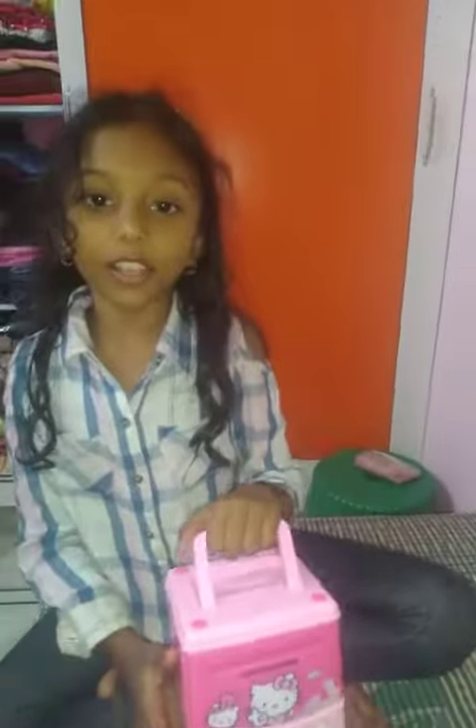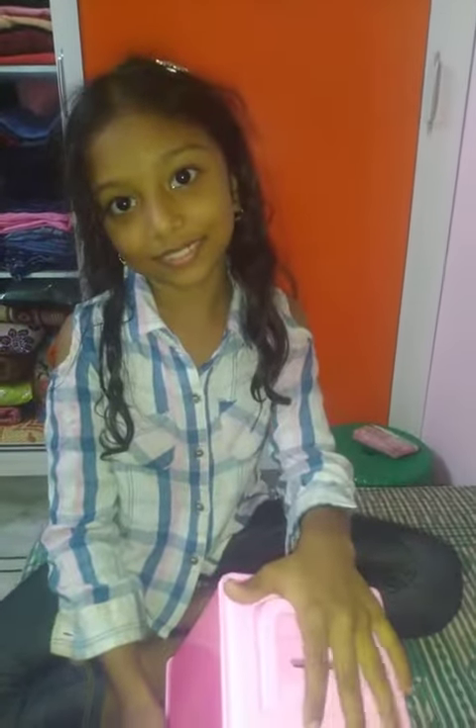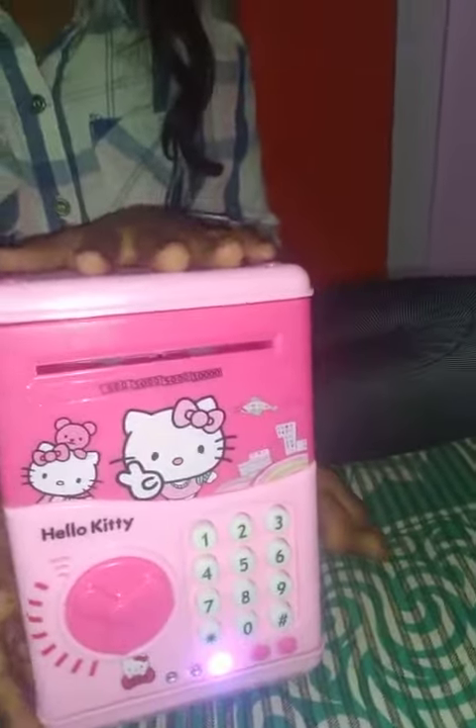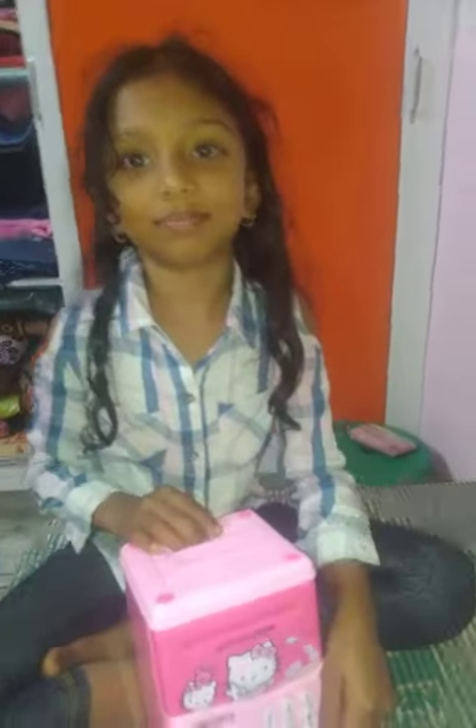Thank you. Like, share, subscribe and don't forget to comment. Subscribe to Bunny Vlog channel. Thank you, bye!